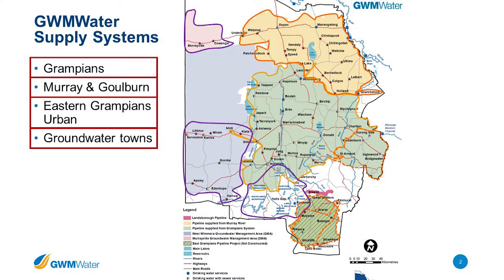We break down this strategy by individual supply system or supply source. One of our largest geographic supply systems is serviced from the Grampians Reservoirs — that's the Wimmera Mallee Pipeline. That's fed from the Grampians Reservoirs, with the East Grampians Pipeline coming online in the future, and South West pipeline to the west. We also have our Murray and Goldwyn supplied systems in the Northern Mallee area, our Eastern Grampians urban systems, and our groundwater towns in the western part of our region — four supply system categories in total.